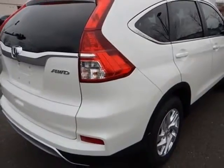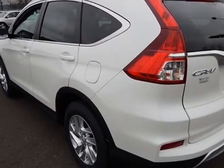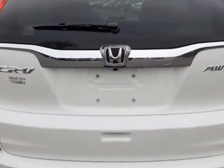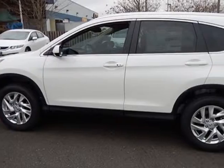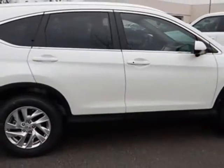Additional options for this vehicle include power driver seat, auxiliary audio input, sunroof, and driver airbag. Call 888-748-2019 or email our friendly sales staff today to schedule a test drive.